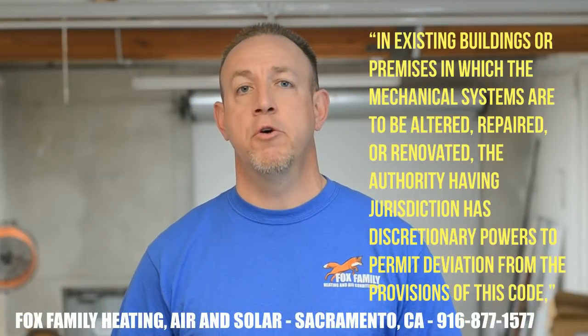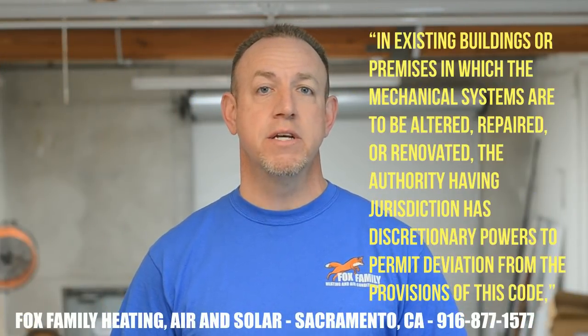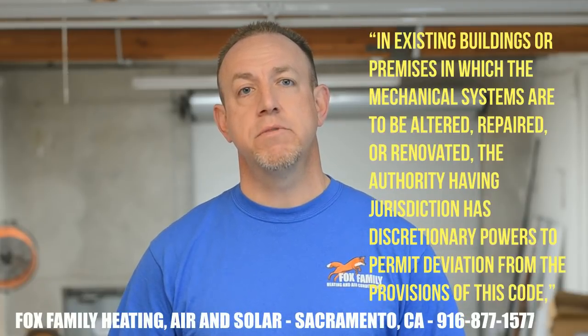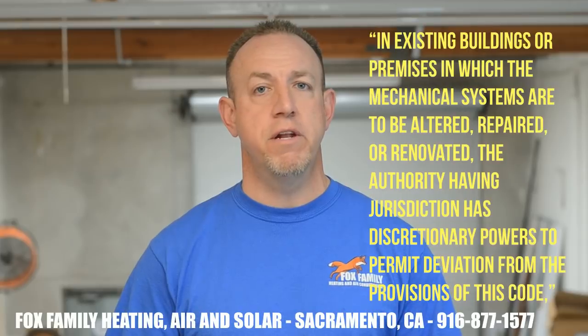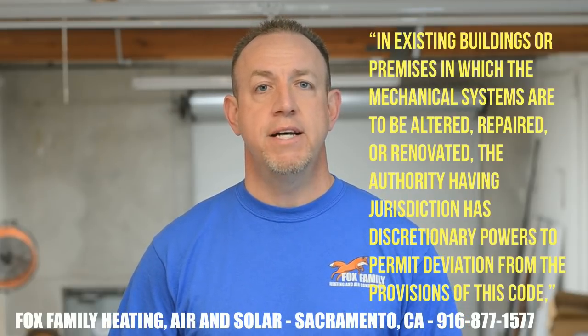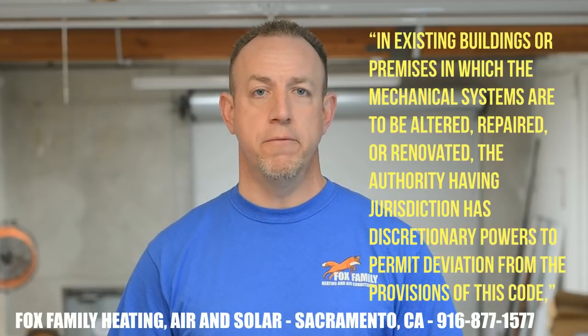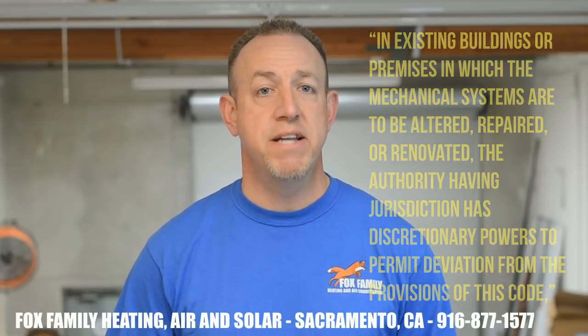Let's take a look at what the code says about existing buildings and adherence to the code when doing an HVAC changeout. The most important part of California Mechanical Code 302.1.3, Existing Buildings, says: in existing buildings or premises in which the mechanical systems are to be altered, repaired, or renovated, the authority having jurisdiction has discretionary powers to permit deviation from the provisions of this code — basically as long as the deviation doesn't affect health and safety requirements as they pertain to the mechanical systems.